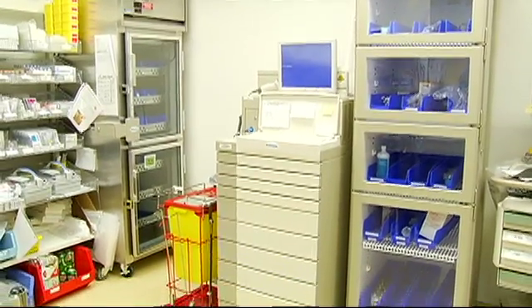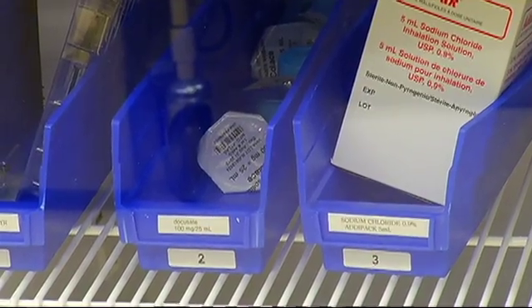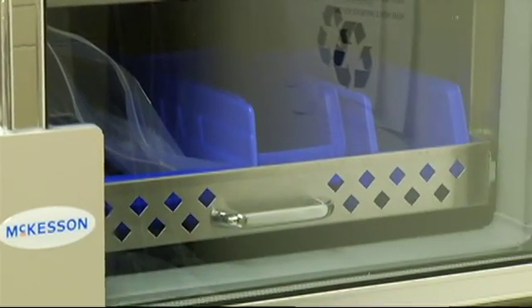Right now, the nine medication cabinets are the only ones on Vancouver Island. But one day, we could see more of them in hospitals up and down the island. In Victoria, I'm Nikki Iwanishin.